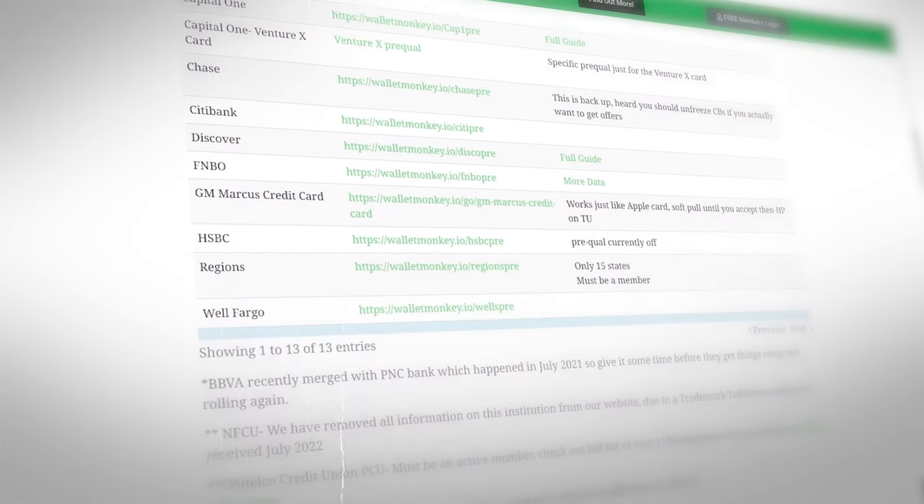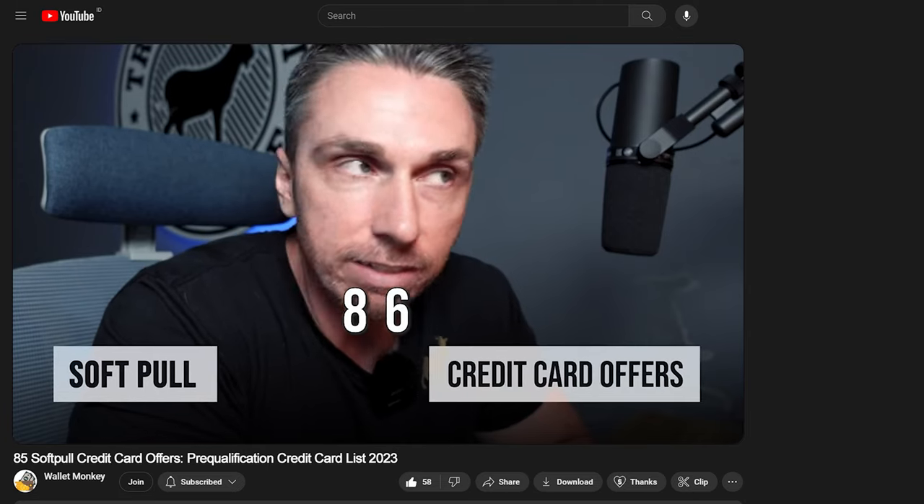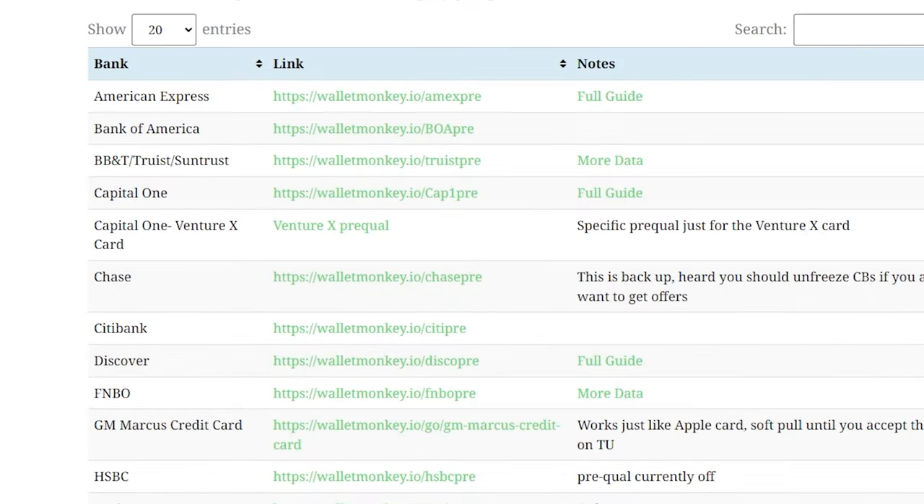We've had some changes to this page and it's been a long time since we talked about this — the last time was last year. So let's do a quick update. First off at the top here, you'll notice that we cover all the big banks: American Express, Bank of America, Truist, Capital One.